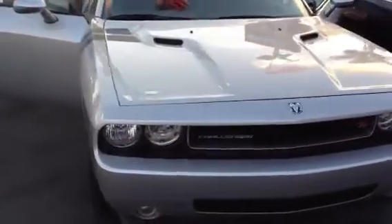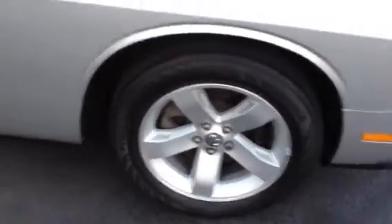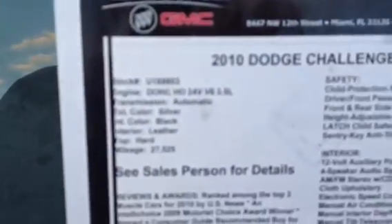You have the hood scoops with the air coming in, you got the wheels — aluminum alloy, as you can see. V6 2010 Dodge Challenger.